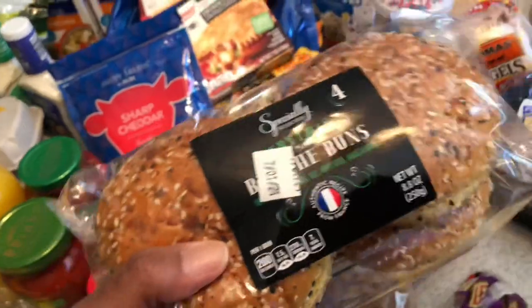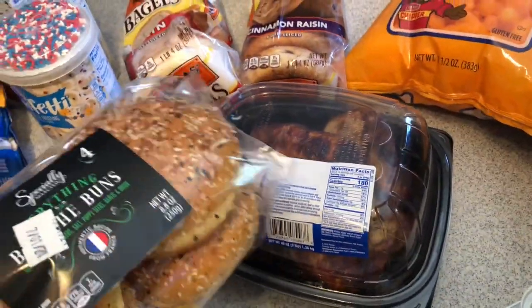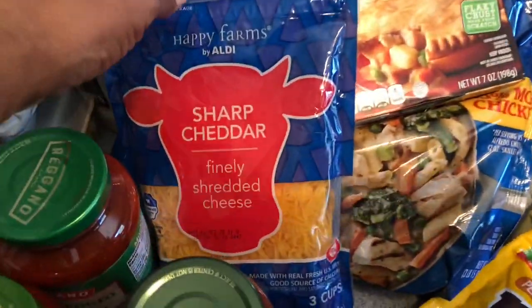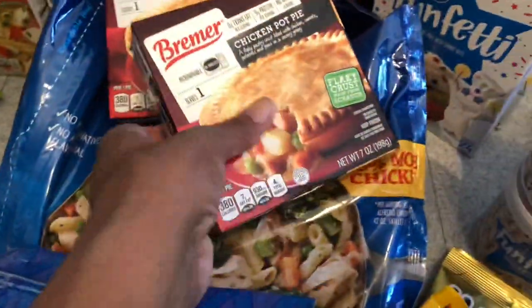For breads, I picked up these brioche buns — they look really good! Don't you think these would be perfect with some barbecue pulled chicken? Add a little pickle and a bag of chips — perfect dinner! I also picked up some sharp cheddar.